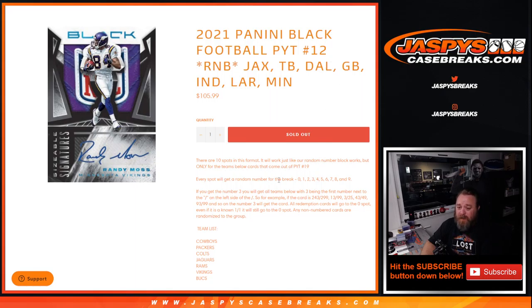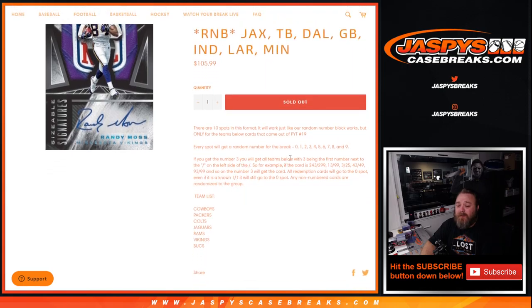Every spot will get a random number block from zero through nine. If you get the number three, you'll get all cards for the teams below with three being the first number next to the slash on the left side. So for example, if the card is 243 out of 299, 13 out of 99, 3 out of 25, 43 out of 49, 93 out of 99, and so on. All redemption cards will go to the zero spot, even if it is a known one-of-one redemption. Any non-numbered cards are randomized to the group.